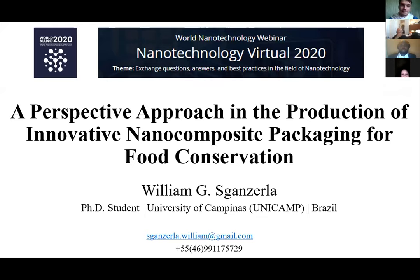Good morning, my name is William Gustavus-Ganzerla. I'm a chemical engineering and current MPH student in food engineering at the University of Campinas. I presented myself at the beginning of this conference, but I have worked with nanotechnology since 2015, with many studies related to the production of nanoparticles and nanocapsules, always aiming to produce new nanomaterials for food conservation. My lecture is entitled 'A Perspective Approach in the Production of Innovative Nanocomposite Packaging for Food Conservation.'